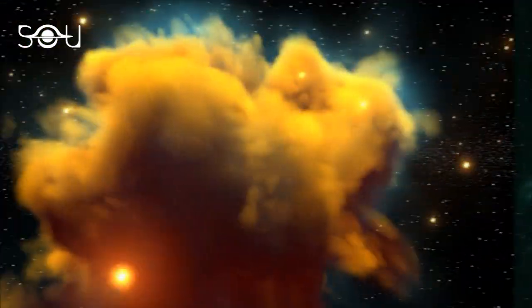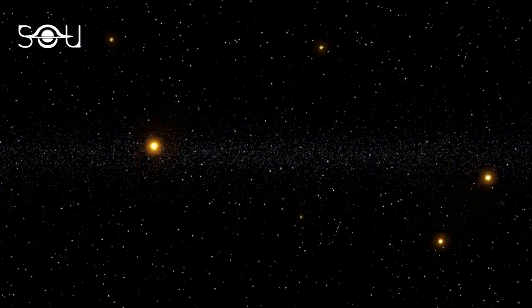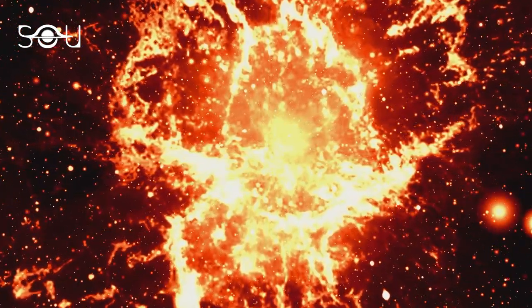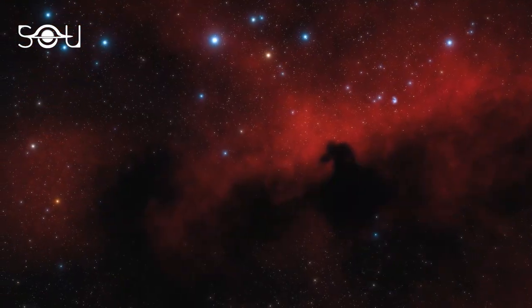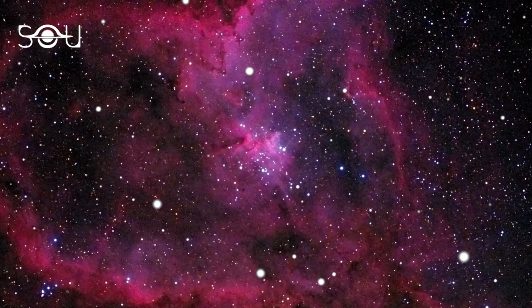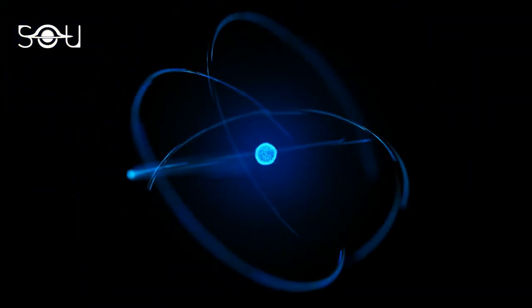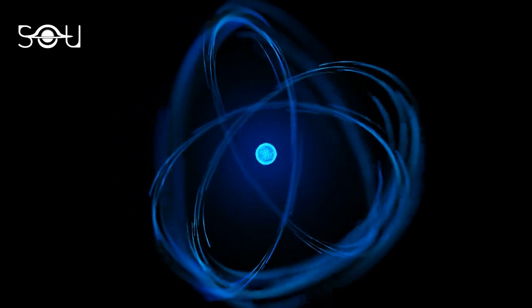Most of the nebulae in our galaxy are the cradles of stars — they are stellar nurseries rich in hydrogen and helium, the two main ingredients of star formation. Some of these star-forming nebulae glow or reflect light, while others appear as dark patches in the sky, obscuring background light. The Heart Nebula is an emission nebula where new stars are taking birth. You may wonder why the nebula is red in color — the answer lies in the hydrogen atom.